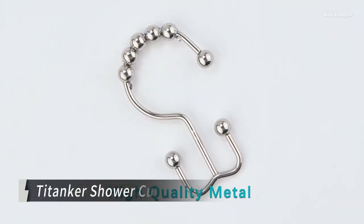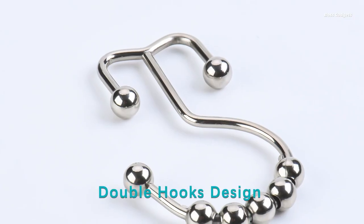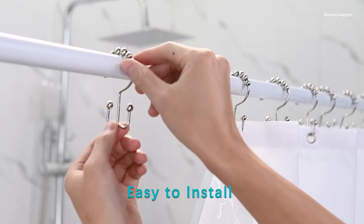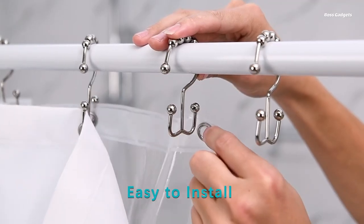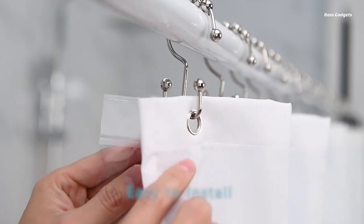The Titanker double shower curtain hooks provide a clever and convenient solution for easily managing your shower curtain and liner. Unlike traditional single hooks, these innovative double-sided hooks allow you to independently remove just the curtain or just the liner, making cleaning and replacement a breeze.